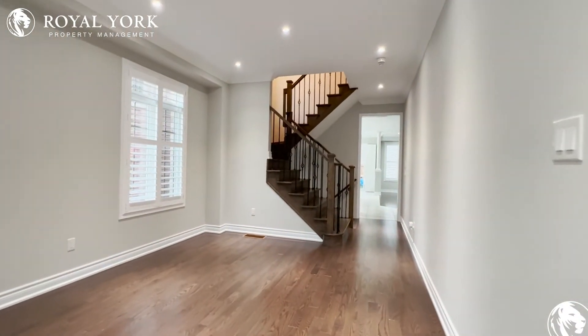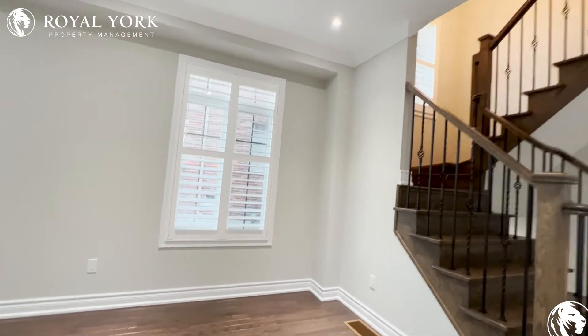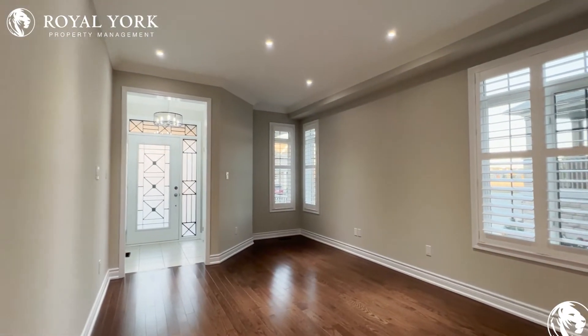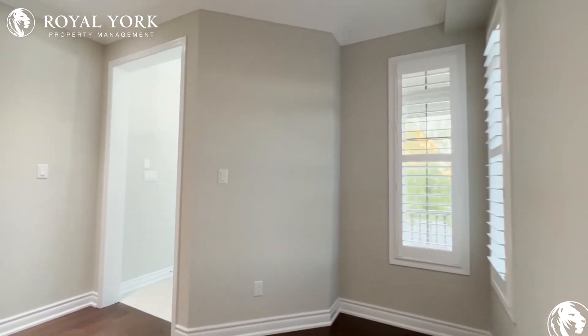Coming into the first living space, you can utilize this as a living area and put a TV on the wall and put some couches around. You have enough room here for a coffee table as well, and you have tons and tons of natural light pouring in throughout this entire home through these California shutters.